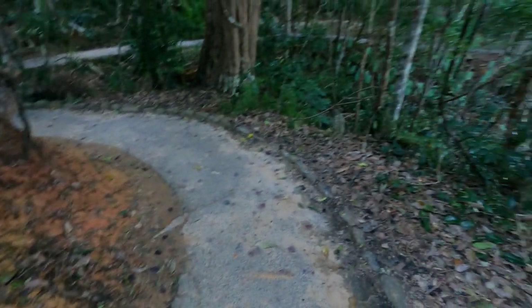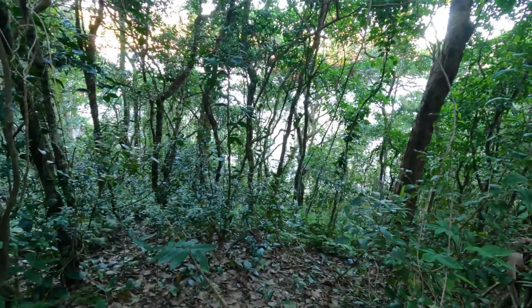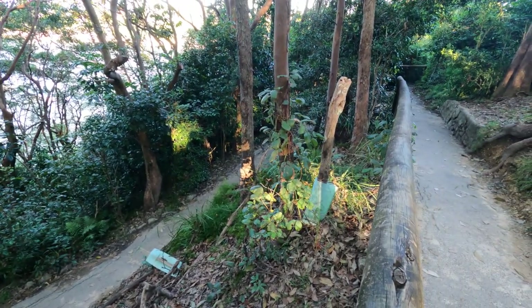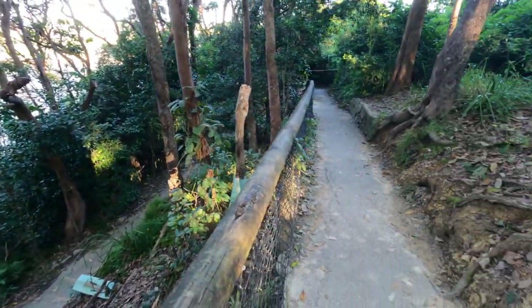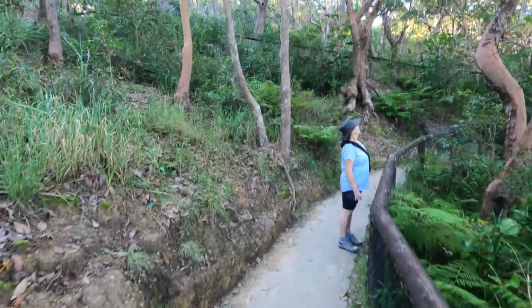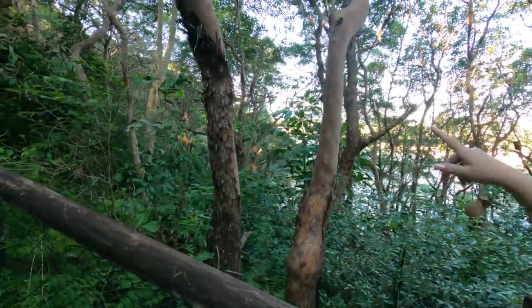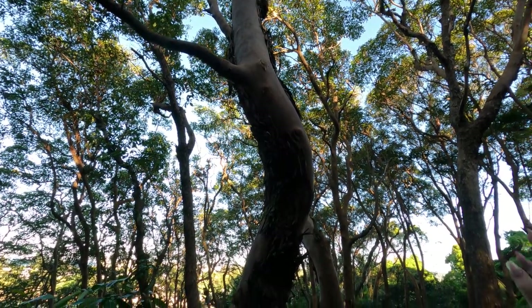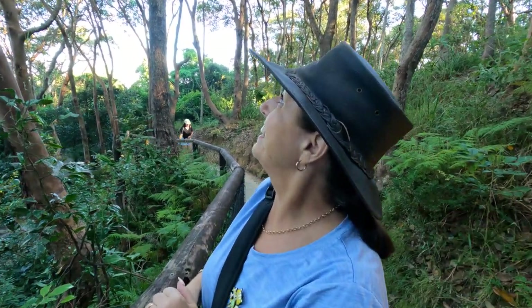This has gone up quite a bit - it's quite a rise on a tarmac path. You can see down there how far we've risen in a very short space of time. It's quite a steep slope. For our friends in the UK, this is a brilliant example of trees where the bark is coming off - this happens in autumn and winter in Australia. Unlike the UK where the leaves fall off, in Australia the leaves stay and the bark comes off.